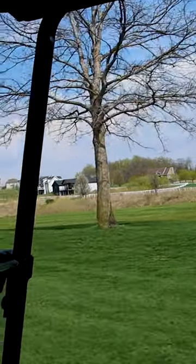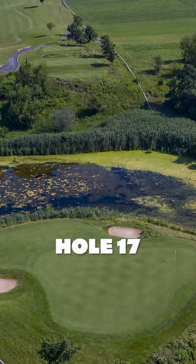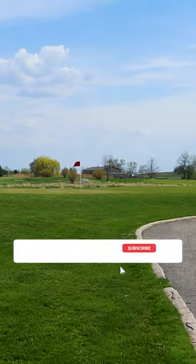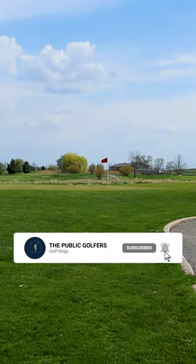I want to shout out hole number 17, Par 3 going down the hill. If you guys haven't been out there yet, make sure you check it out. And that is your Public Golfer's 30 second review — if you want to see the full review, check out our channel.